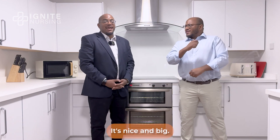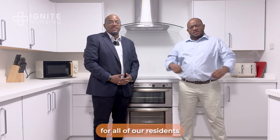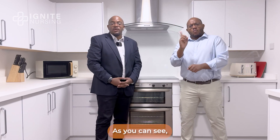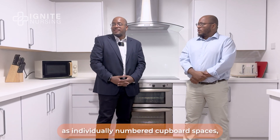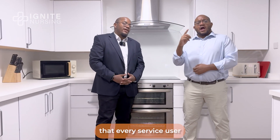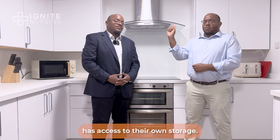This is our kitchen. It's nice and big — there's enough space for all of our residents to make breakfast, lunch, as well as dinner. As you can see, we actually have two fridges as well as individually numbered cupboard spaces, just to make sure that every service user has access to their own storage.